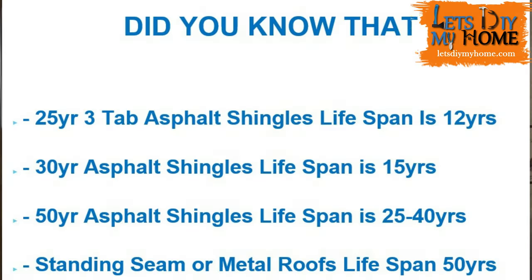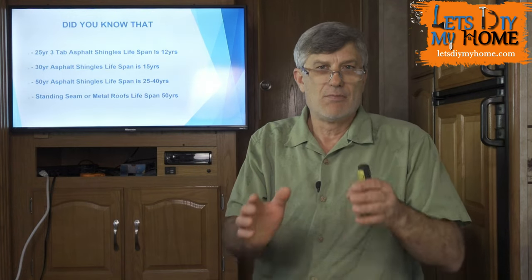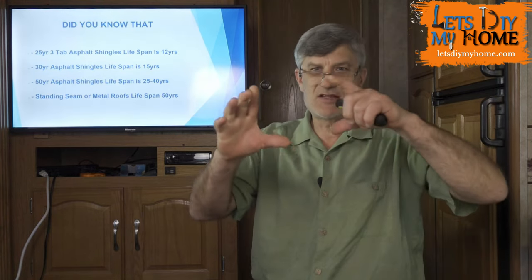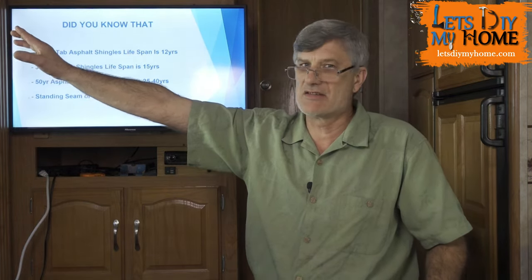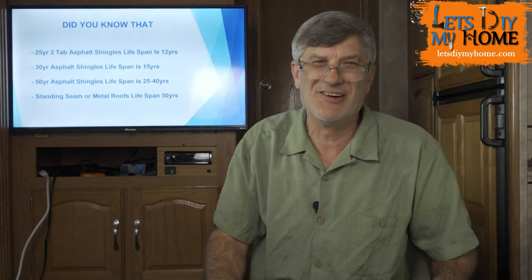A 25-year three-tab asphalt shingle has a true lifespan of about 12 years. On a 30-year architectural shingle, you're going to get a whopping 15 — not 30. Under certain applications where you have the correct underlayments and correct ventilation, yes, I firmly believe you can hit 30 years. But the majority of homes are not done correctly — either not installed to manufacturer specs, or the ventilation isn't proper. On a 40-foot run I've seen as few as five vents, and that is not enough ventilation to make that shingle last. There is your 15-year roof.